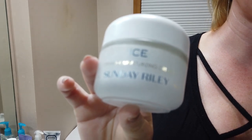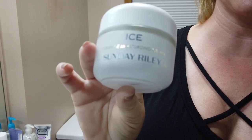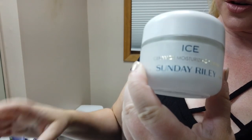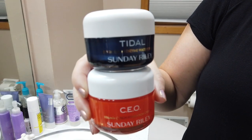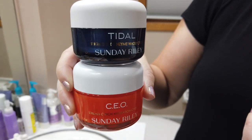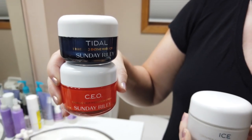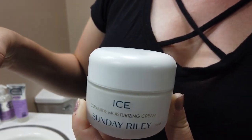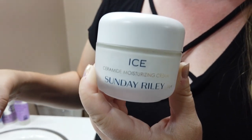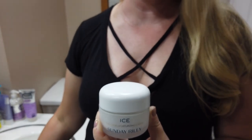Today I've got the new Sunday Riley Ice Ceramide Moisturizer, which is the third moisturizing cream from the brand. The other products are the Tidal, which is a water cream that's very good for lightening skin, and then the CEO Moisturizing Cream, which has vitamin C in it. Out of all three, I would say the new Ice is definitely the thickest of all three.